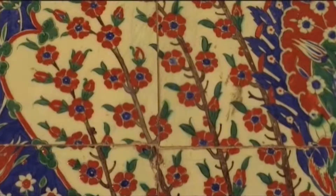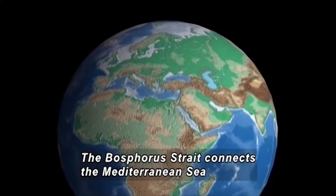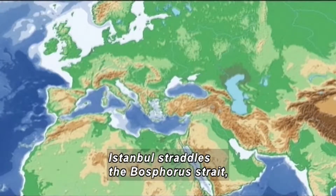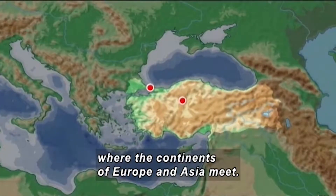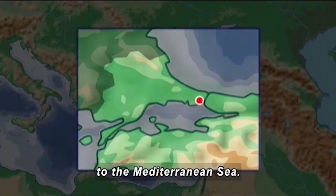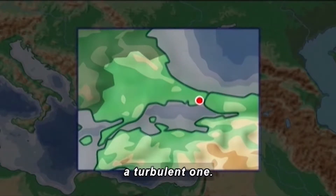Europe and the Middle East are shown on the globe. The Bosporus Strait connects the Mediterranean Sea to the Black Sea. Istanbul straddles the Bosporus Strait, which is located at the point where the continents of Europe and Asia meet. Istanbul's geographic location gave it control over the vital access link to the Mediterranean Sea. This strategic position is what makes the city's history a turbulent one.